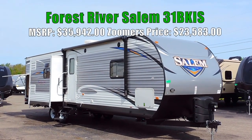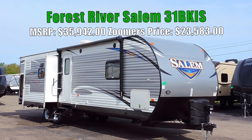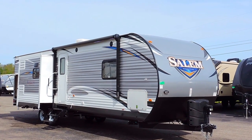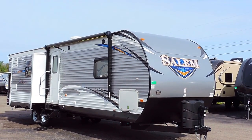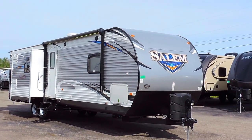Welcome to Zoomers RV. Today we have for sale a brand new Forest River Salem 31BKIS. This is a triple slide bunkhouse just a little over 35 and a half feet long, 8 feet wide and 11 feet 3 inches tall. It sleeps 9 people, has an outdoor kitchen, and we've ordered this with the complete power package.